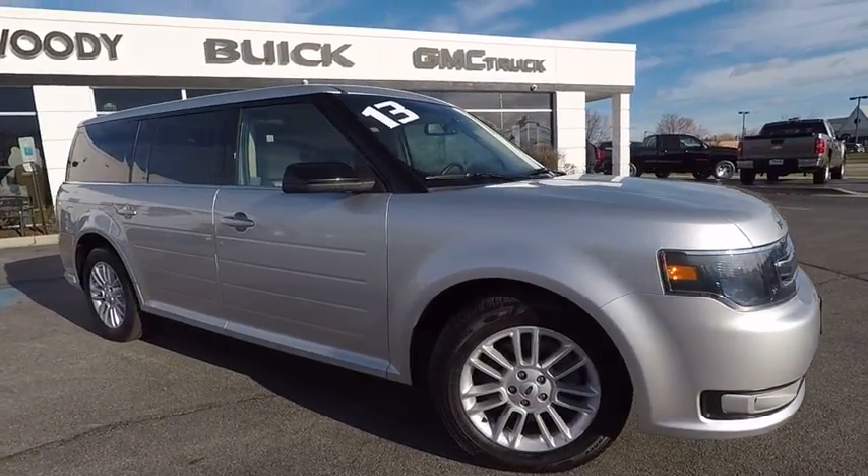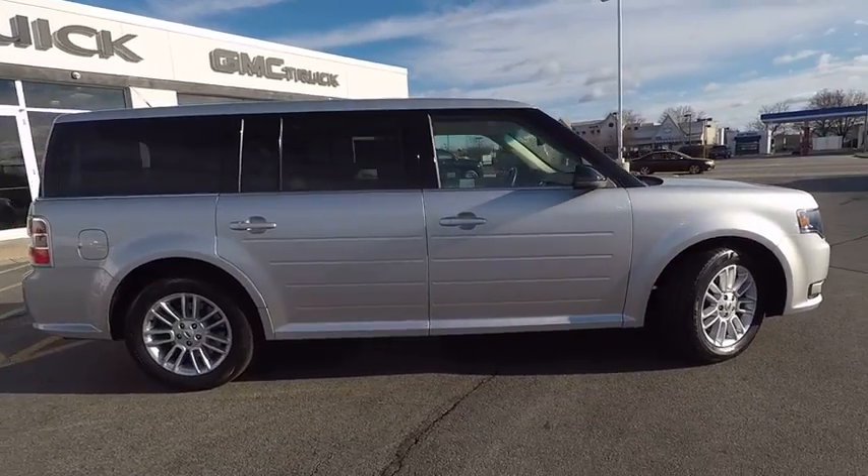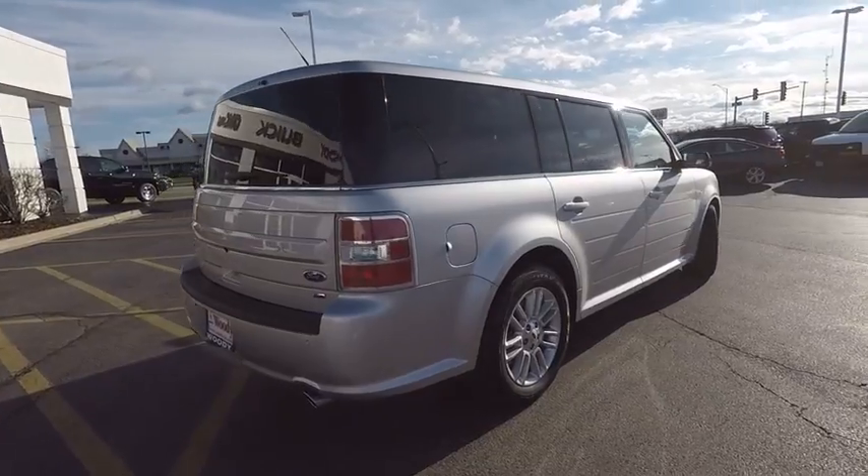The 2013 Flex. Flex isn't just exciting to look at, it's exciting to drive. It hunkers down, puts a limit on lean, and is priced below $20,000.